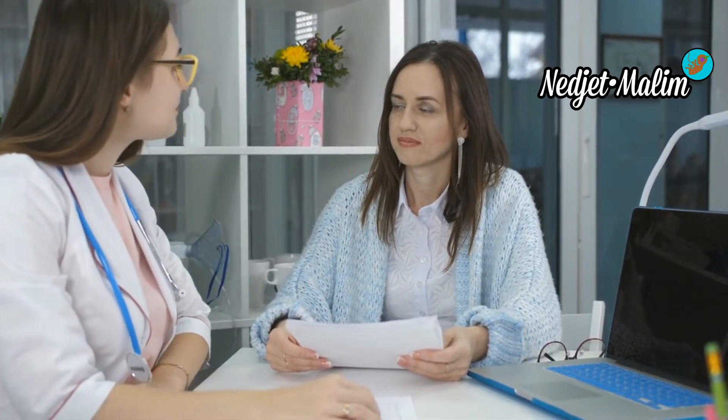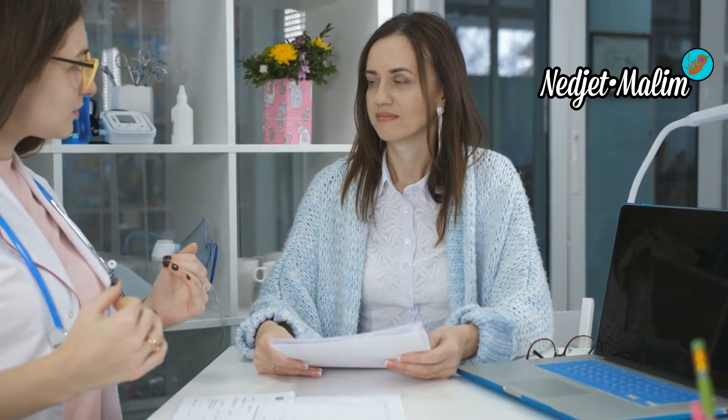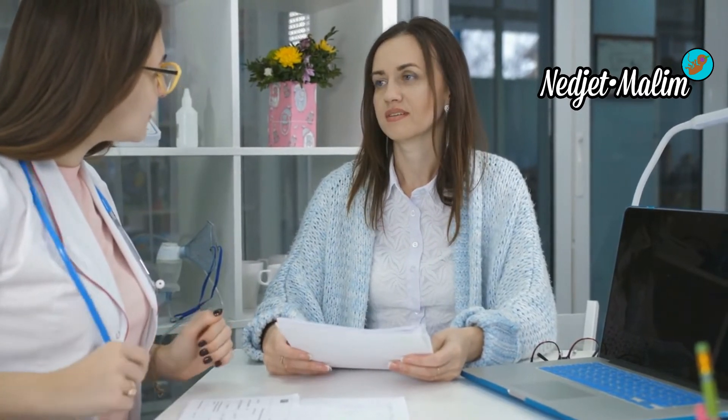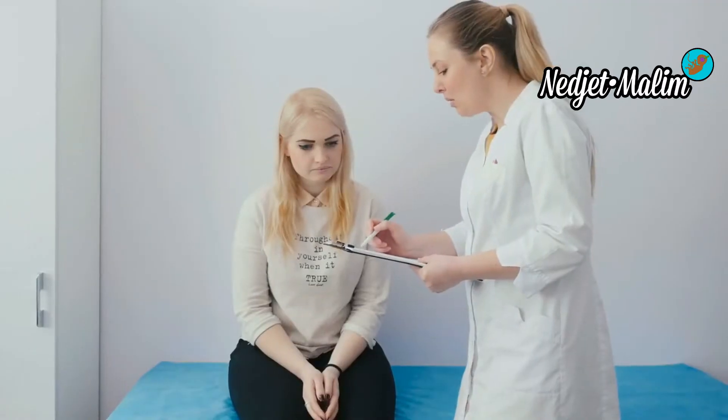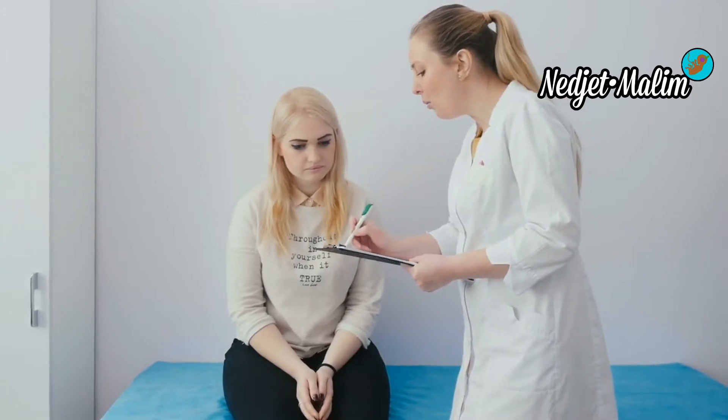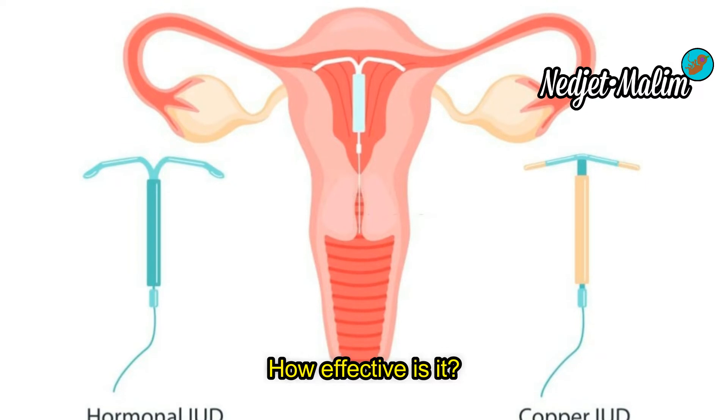After the insertion of an IUD, regular gynecological follow-up is necessary. At least one control visit per year will ensure that it is correctly placed and allow you to take stock of your gynecological health. The frequency of these checks should be discussed with the healthcare professional. One contraceptive visit per year is fully reimbursed for people under 26.